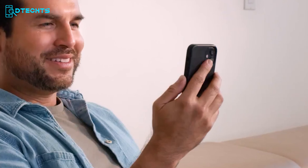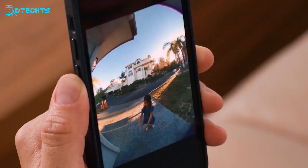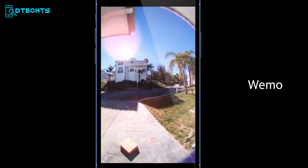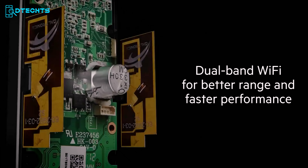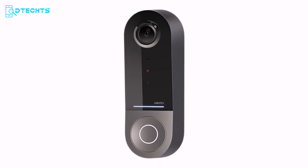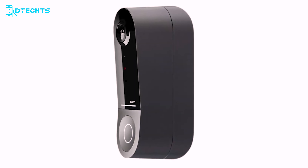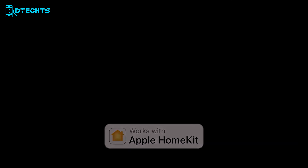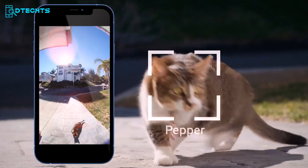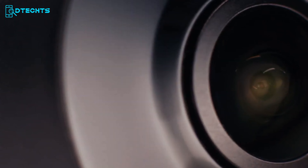You can receive instant notifications on your smartphone whenever someone approaches your door, allowing you to see and speak to visitors in real-time. Whether it's day or night, the infrared technology guarantees a clear picture with its HD camera and low-light sensitivity. The dual Wi-Fi band offers the best of both worlds: a long-distance connection with a 2.4 GHz band and higher speed at closer range with a 5 GHz band. With HomeKit Secure Video, you can easily review a 10-day motion-based recording history stored securely in your iCloud, keeping your home safe whether you're at home or away.